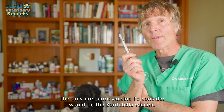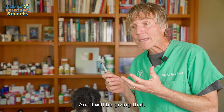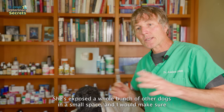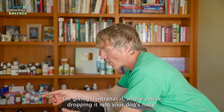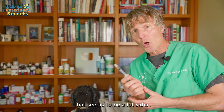The only non-core vaccine I'd consider would be the Bordetella or kennel cough vaccine, and only if my dog had to go into a kennel and be exposed to a bunch of other dogs in a small space. I would give it intranasally — dropping it into the dog's nose rather than via injection — as that seems to be a lot safer.